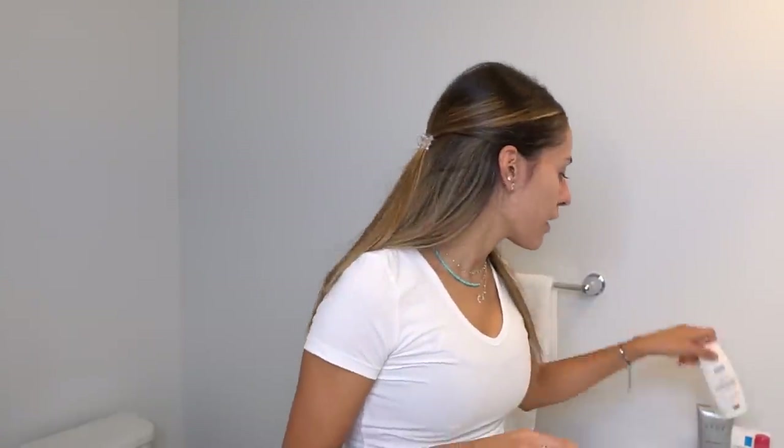I already dried my hair. I'll go over what blow dryer and brush I use when I curl my hair, but typically I'll just blow dry my hair, do my makeup, and then curl my hair. So let's begin with my everyday makeup tutorial and the products I use.